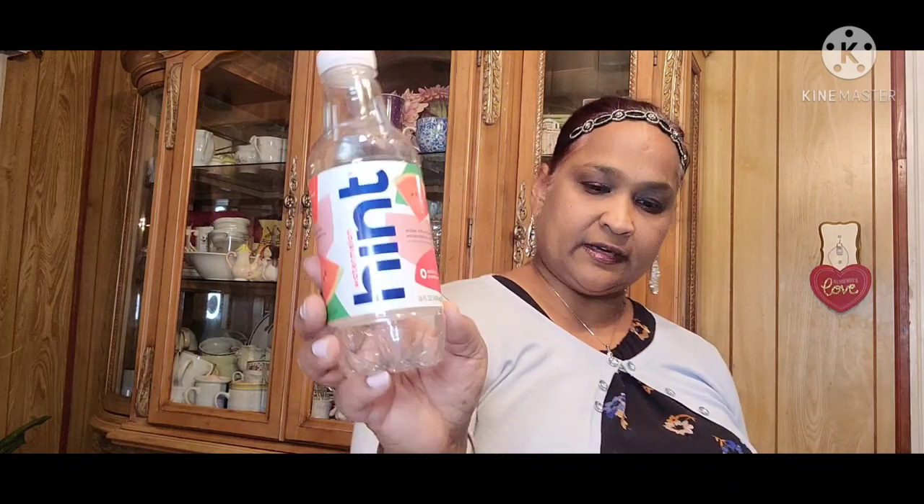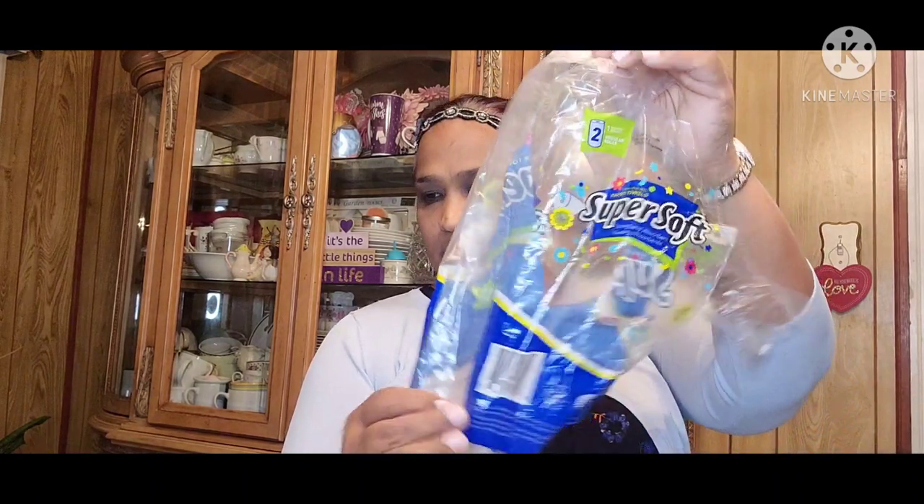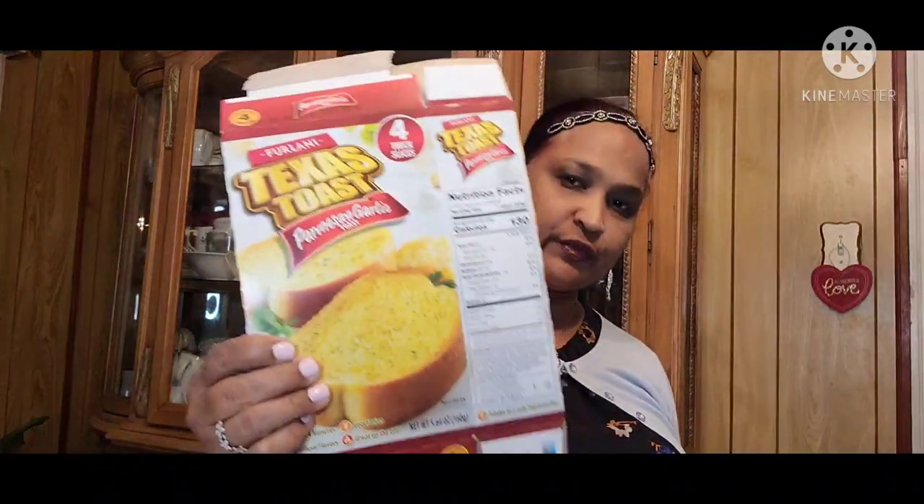And then the Watermelon Hint — my daughter's favorite. And we got the Peppa Pig Cookies from the Dollar Tree. We also got super soft paper towels. Then we got more Texas Toast — Parmesan Garlic. Why am I saying French Toast? Texas Toast.